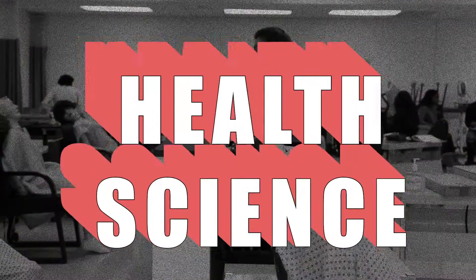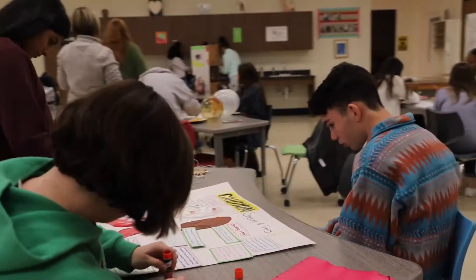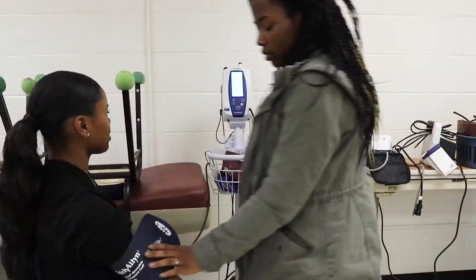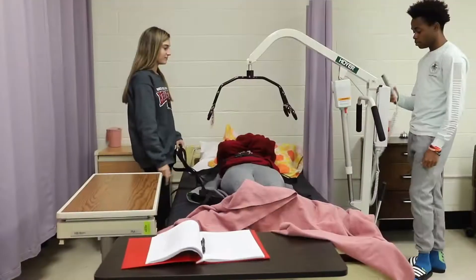For students interested in pursuing a career in the healthcare field, the ATC's Health Science Program is for you. This program offers a well-rounded and solid education on first aid, infection control, human anatomy, healthcare services, and so much more.